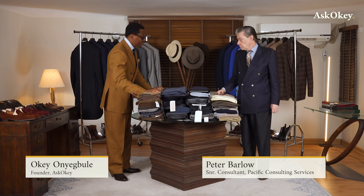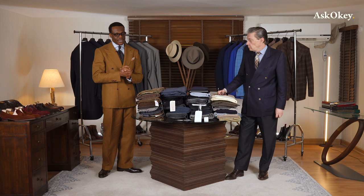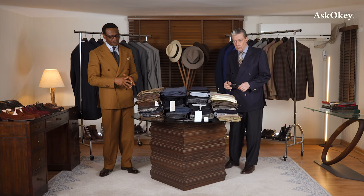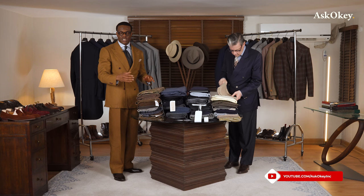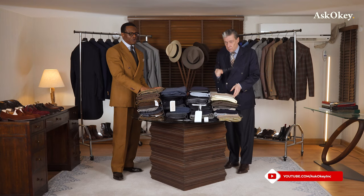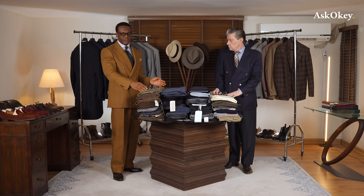Without further ado, let's get right into it. The way this table has been arranged, you might wonder — my goodness, that's a lot of cloth. This is a very unique collection, all handpicked — a lot of them are vintage, some are limited edition, but none of these are production cloth made in mass quantity. They've all been curated very carefully.